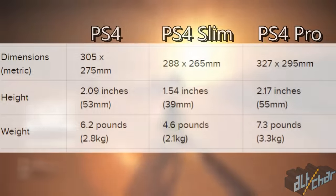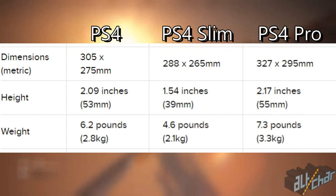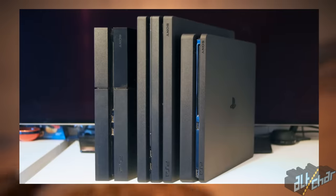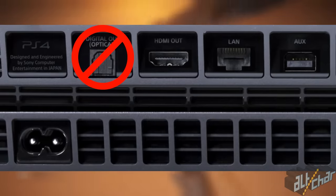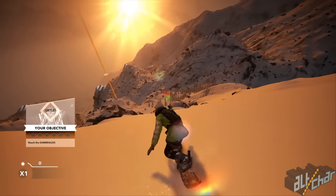The difference in console size is not vast, but it can still be an important factor for people who like to style their devices with decals and stuff like that. Of course, as its very name suggests, the PS4 Slim is the smallest of the bunch. It's also worth mentioning that the PS4 Slim does not have an optical out port, which may or may not be an issue. It all depends on what kind of equipment you want to hook to your PS4.